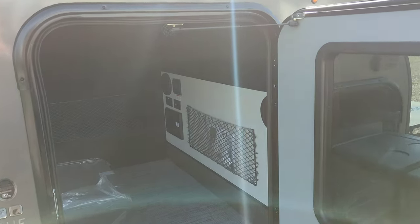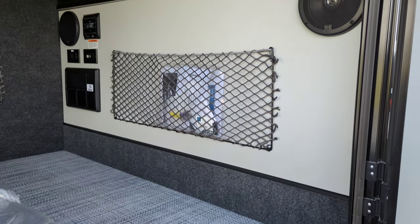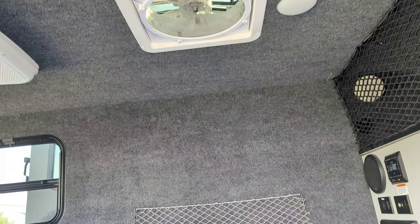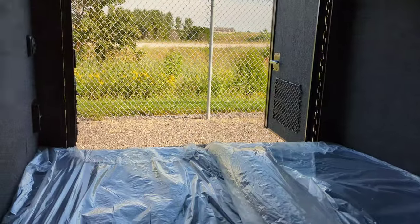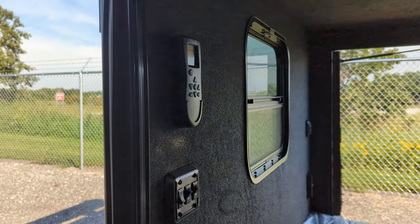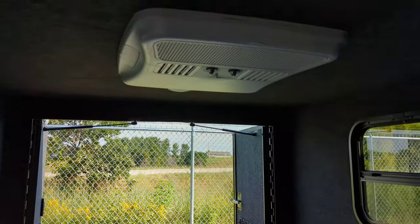We've got storage up front, a little rack up above, and a 12-volt power fan that has a remote for it as well. We've got cushions and places to sleep — I'm six foot two, I'm sitting in here and I've got at least a foot of headroom while sitting down.